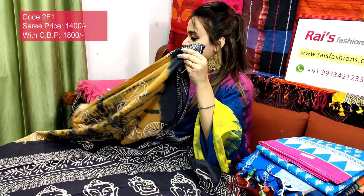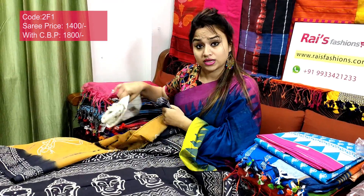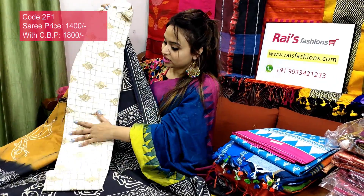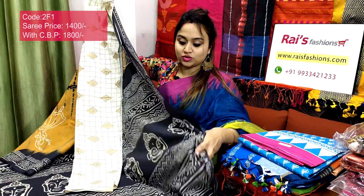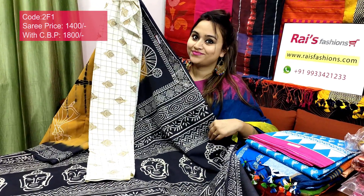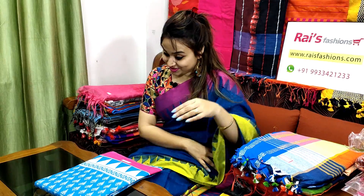Very beautiful one, full body part fully badni print, very elegant looks. I will suggest this cotton fabric painted checks contrast blouse piece with this saree. With this contrast blouse piece, this saree price will be ₹1800 — for your smart, trendy, beautiful, exclusive looks.